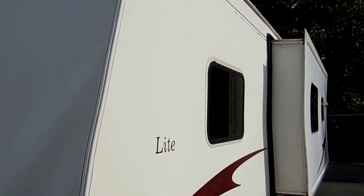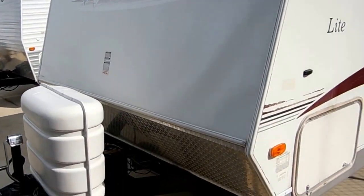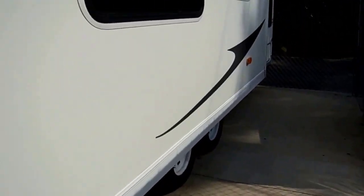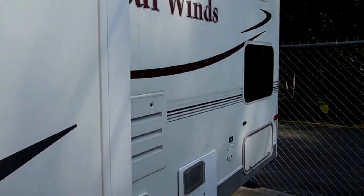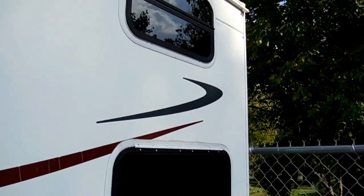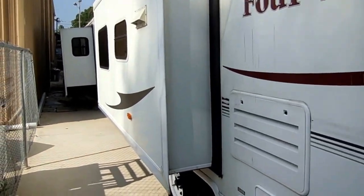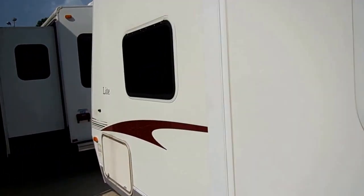Price is thousands under NADA. Tires look great, it's got the stabilizer jacks. This is a family camper, it sleeps 10, it's got a two-bedroom floor plan, it's got a DSI water heater, plenty of tinted glass. And what I like most about this camper is the weight — 6,050 pounds.